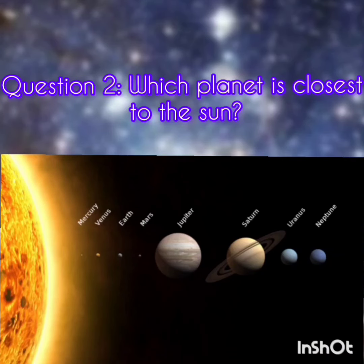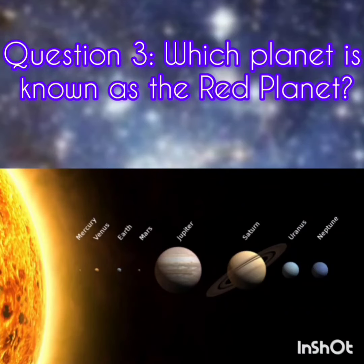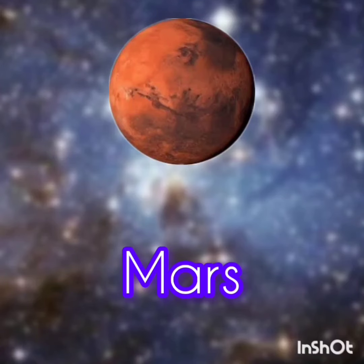Question 2. Which planet is closest to the Sun? The answer is Mercury. Question 3. Which planet is known as the Red Planet? That's right, it's Mars.